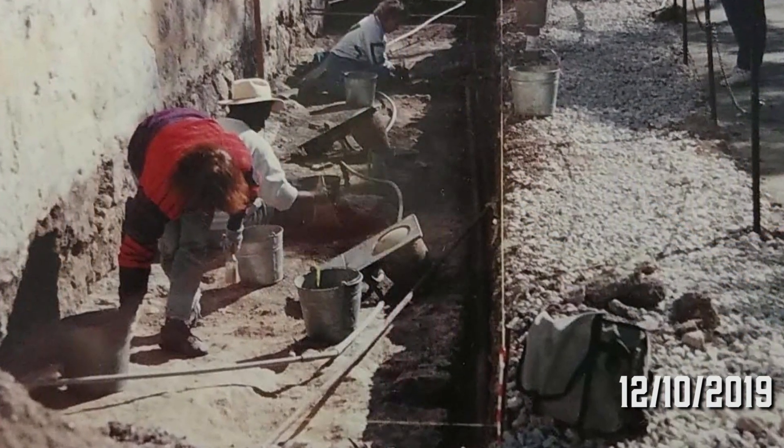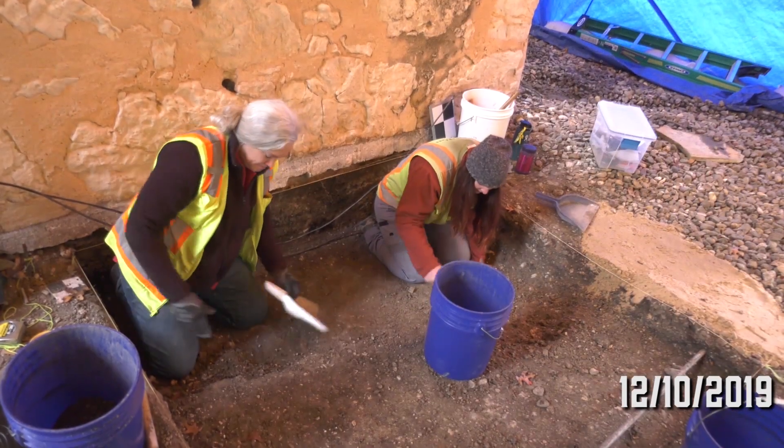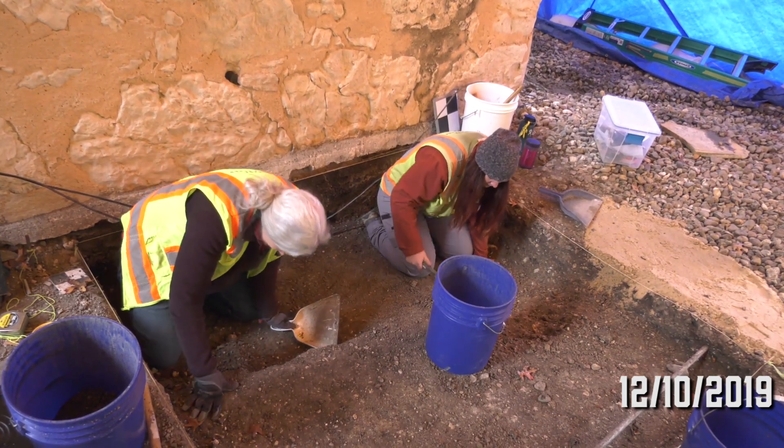Hi, I'm Christy Nichols, the Alamo Archaeologist, and today we are standing outside of the south wall of the church at Unit 1. This was a new unit that was started this week, and what's interesting is that this is actually on top of an old excavation area that was conducted in 1995 by UTSA.